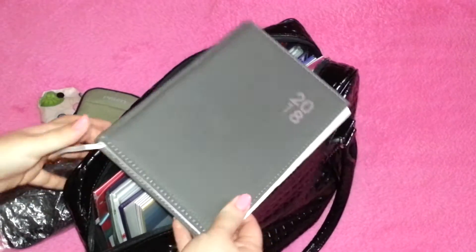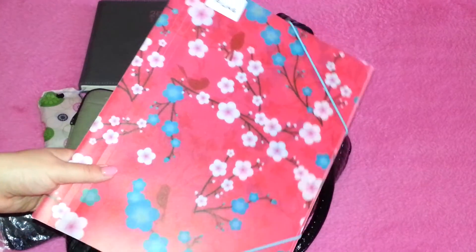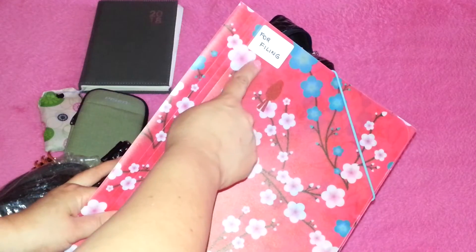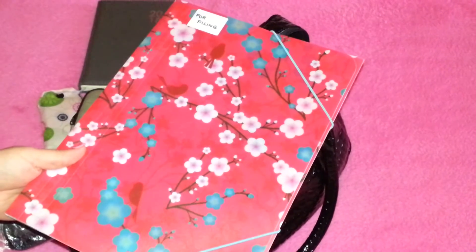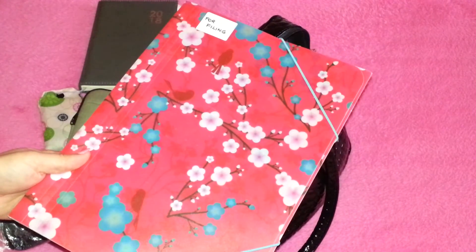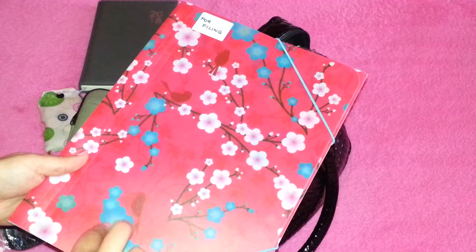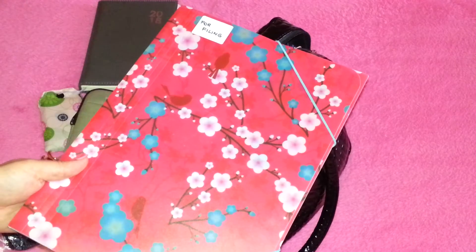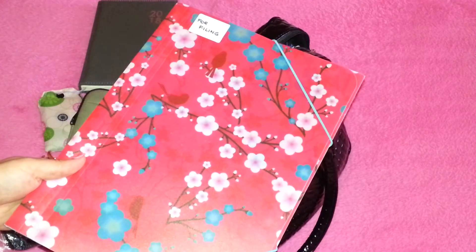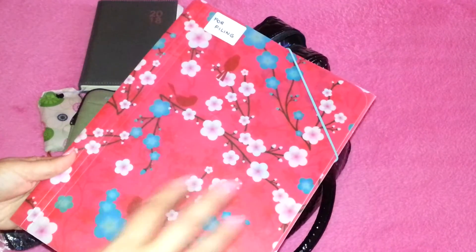Next is a plastic A4 folder with 'for filing' written on it. Whenever I'm working on something and it's completed — nothing more to do on it — I put it in here. Whatever I find in this folder just needs to be filed away because that task is done. It's very handy for sorting through the things I still have in my bag.